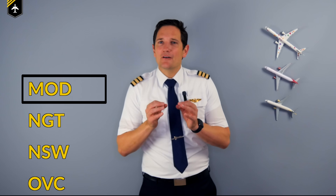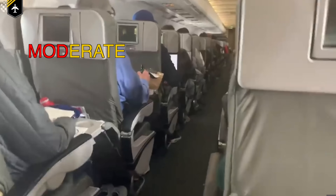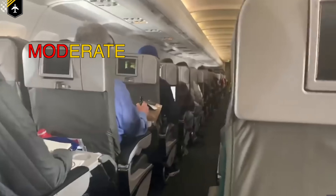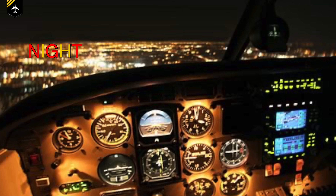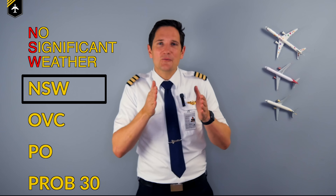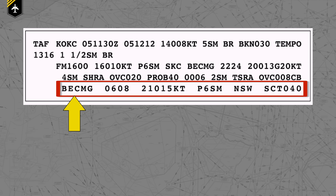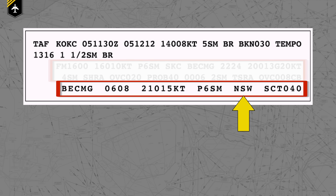MOD — another level of turbulence is moderate. Moderate turbulence causes perceptible changes in altitude or attitude but are no harm to the airplane, passengers, and crew. NGT — flying once the sun has set has its own beauty — of course it's flying during the night. NSW — when a former weather condition or phenomenon is about to go away, the term No Significant Weather is used. For example, BECMG could be combined with NSW on TAF reports to signal that a previously mentioned weather condition is about to disappear.